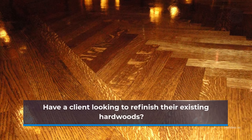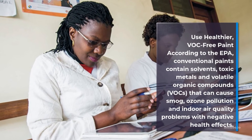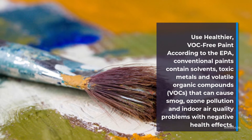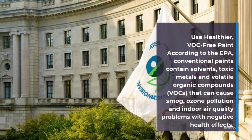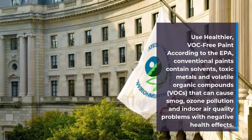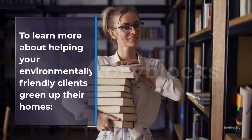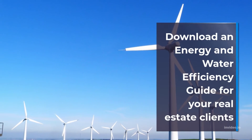Have a client looking to refinish their existing hardwoods? Use healthier VOC-free paint. According to the EPA, conventional paints contain solvents, toxic metals, and volatile organic compounds (VOCs) that can cause smog, ozone pollution, and indoor air quality problems with negative health effects.